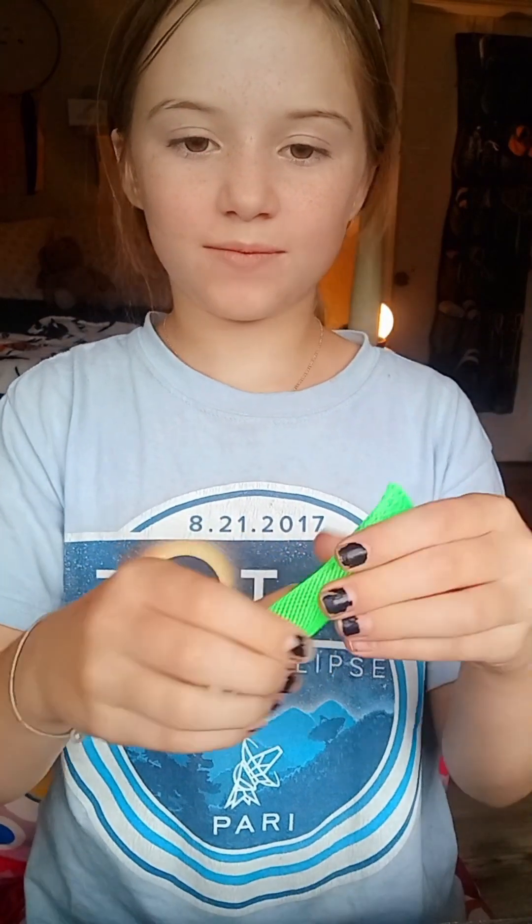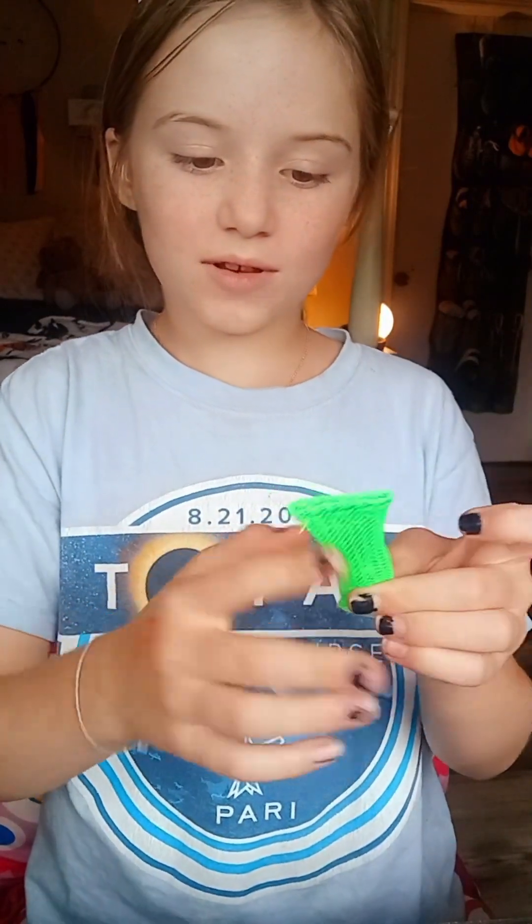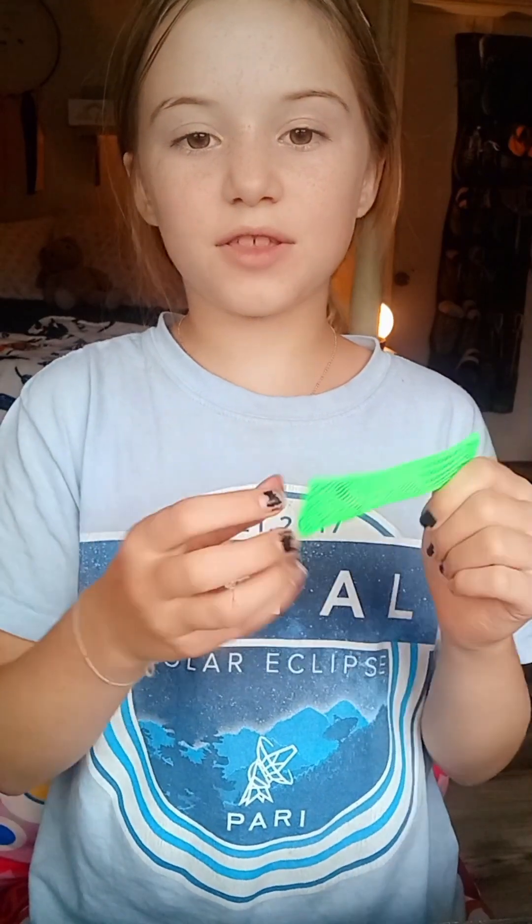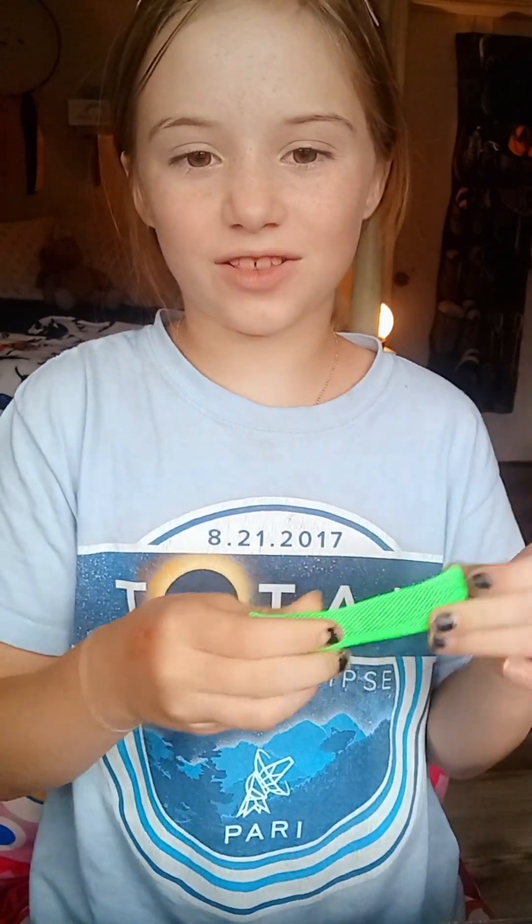This mesh ball — I mean, it's pretty basic. It's just like a green one. There's nothing wrong with it. I'll give it a 6 out of 10. There's nothing really to do with it except this.